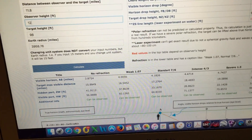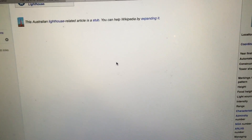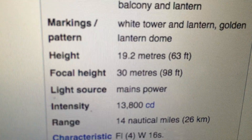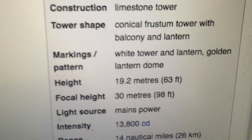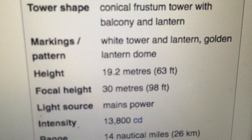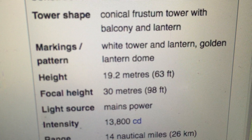Bathurst Lighthouse — the actual height of the lighthouse itself is 19.2 meters, 63 feet. The focal height is 30 meters, so that's including the ground elevation beneath it. But looking at the amount of hidden distance and visible distance, we can see that from this location at about three to three and a half meters elevation, we should be able to see the entire lighthouse.